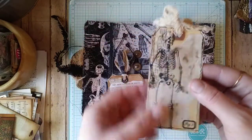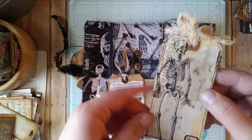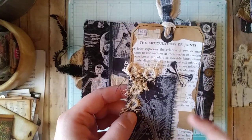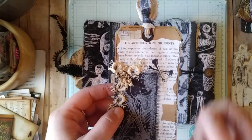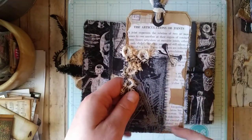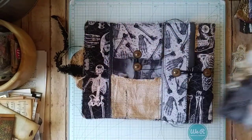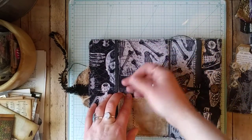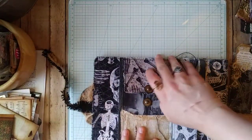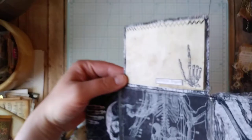Tucked inside are a couple of tags — a simple coffee-dyed tag with text inserts from a medical dictionary, stamped with added coffee-dyed scraps. Another tag is layered with pages from a vintage medical textbook for surgeons, along with fabric scraps, Tim Holtz Halloween clipping stickers, muslin, and fabric at the top. There's also an envelope closure with a brad, and inside that is a little booklet held closed with a paper clip, plus another stamp and Tim Holtz clipping sticker.